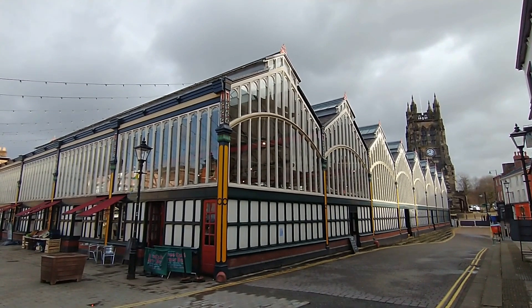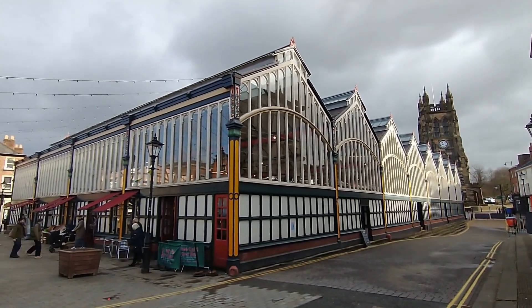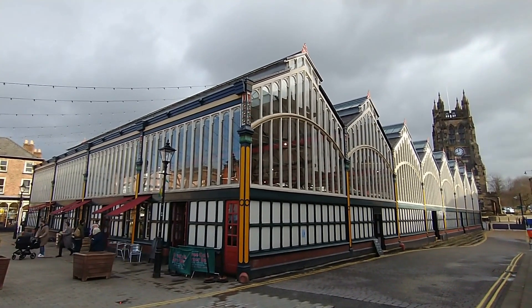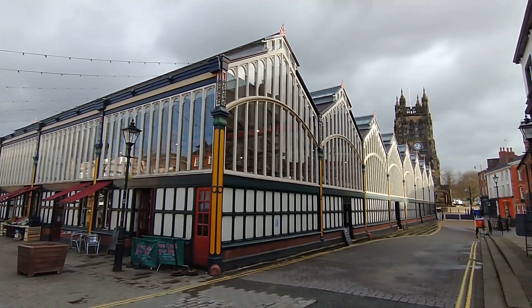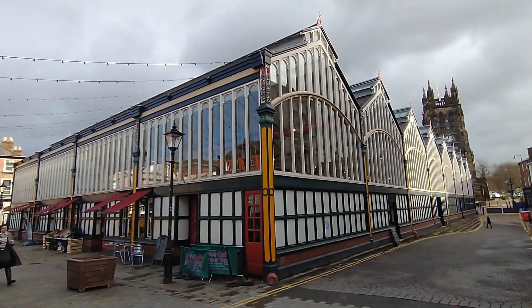Here you can see Stockport Market with the church in the background. A bit gloomy today. We'll make our way inside and have a look at some of the stalls and market traders.